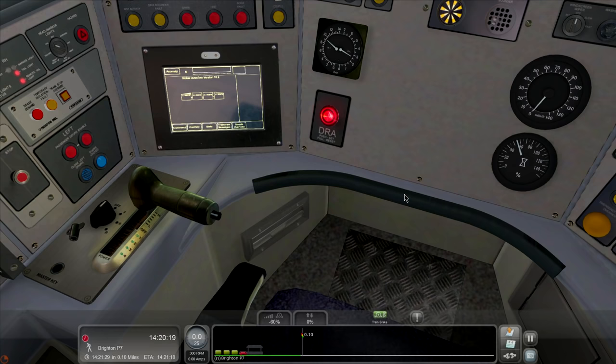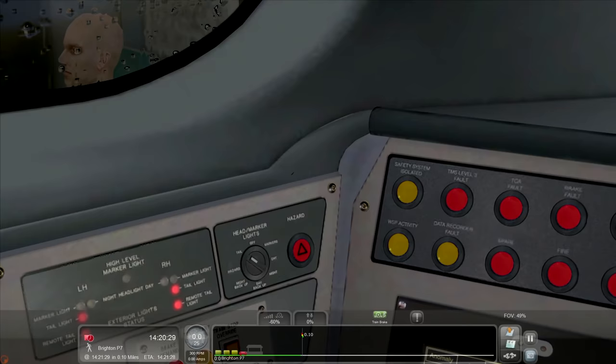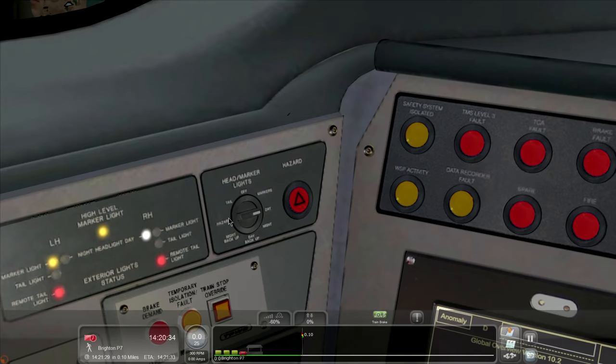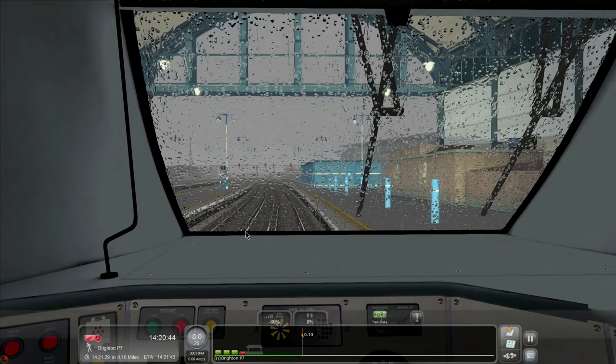Let's see what else we have to do here. Put the key in, I'm going to put this thing to neutral, clear the alarm. The headlights — let's put those on today. Like that. It's all coming back. Let's clear the DRA system. Wipers. There we go.